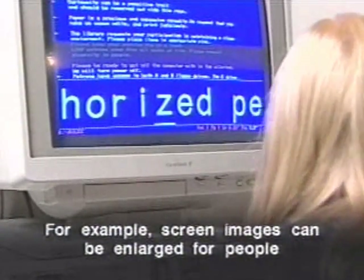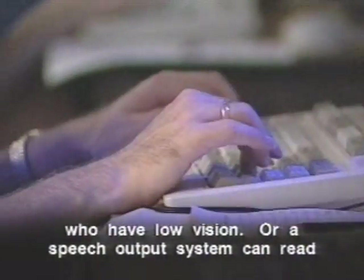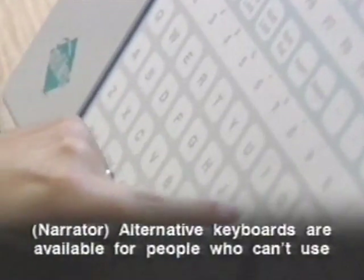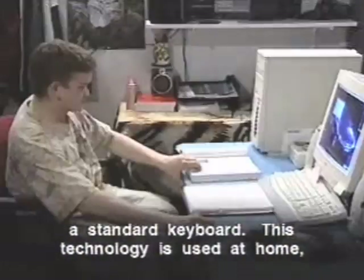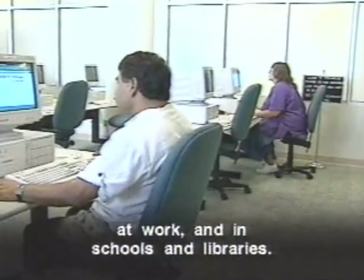For example, screen images can be enlarged for people who have low vision. Or a speech output system can read the computer screen for those who are blind. Alternative keyboards are available for people who can't use a standard keyboard. This technology is used at home, at work, and in schools and libraries.